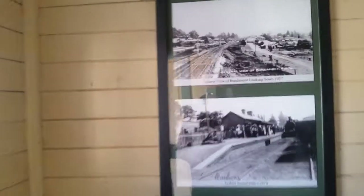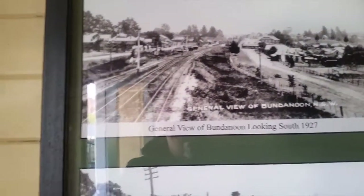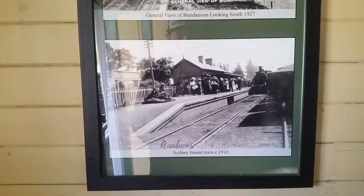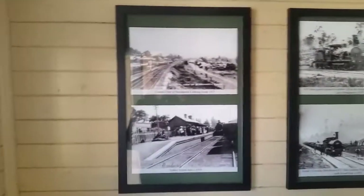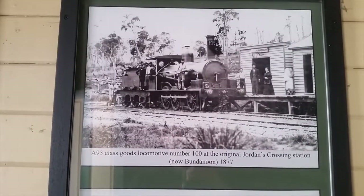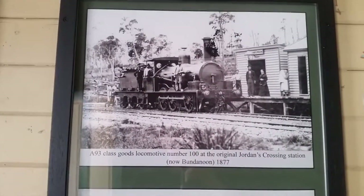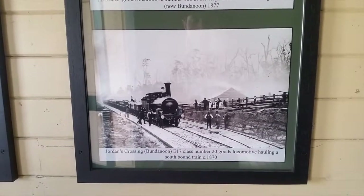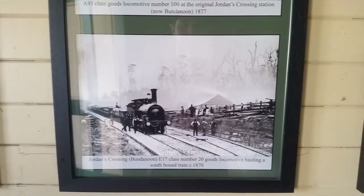Let's give you guys a look inside the waiting room here at Bundanoon. Seems to be some history — it's a general view of Bundanoon. Sydney bound train, 1910. As you can see, there is a 93 class locomotive, number 100. The original Jordan's Crossing station, now Bundanoon. It used to be 1877 — here you have Jordan's Crossing or Bundanoon, E17 class number 20 goods locomotive, all in a southbound train.